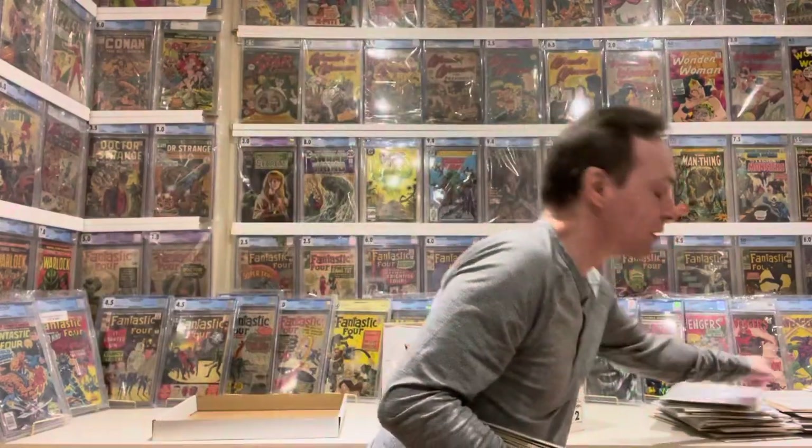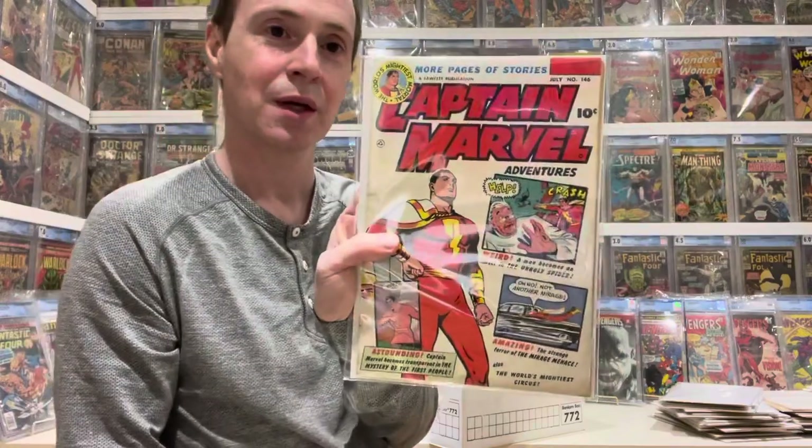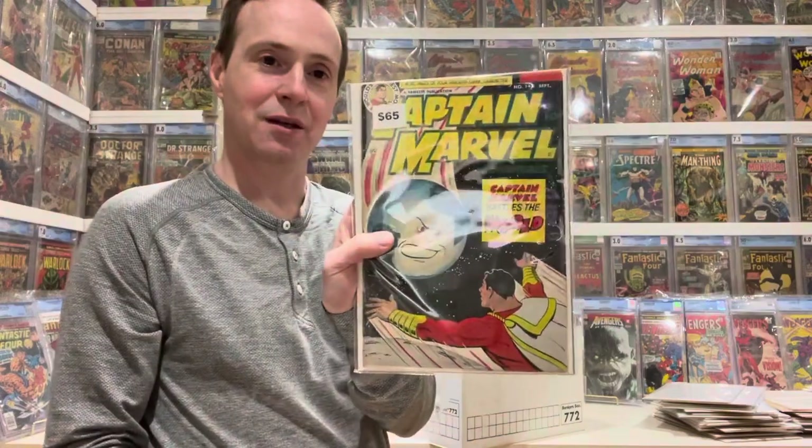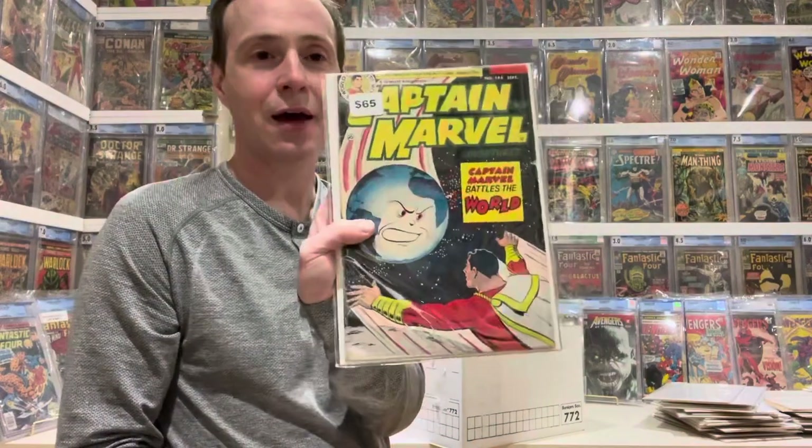Number 136, number 146 — really nice color on this one — then 148. And I have number 150, which is the final issue, but that one is slabbed and I have it outside.